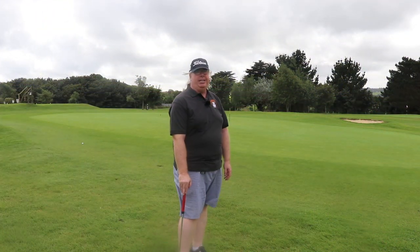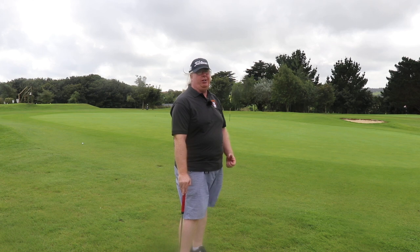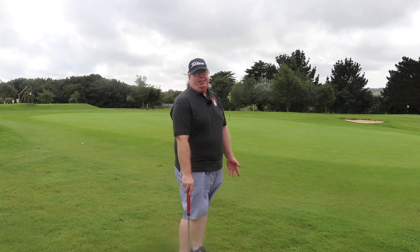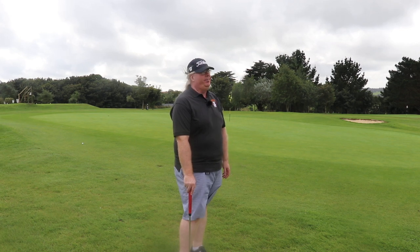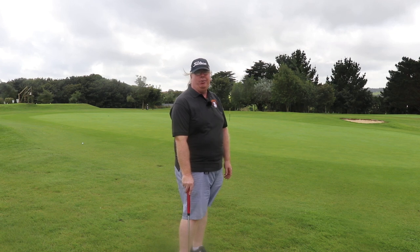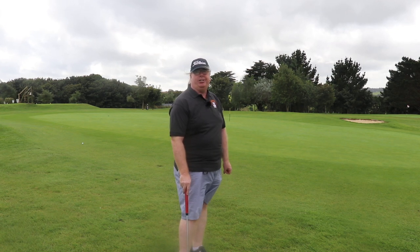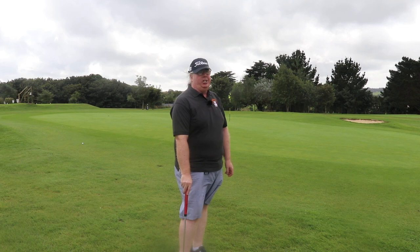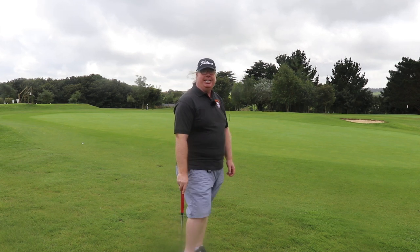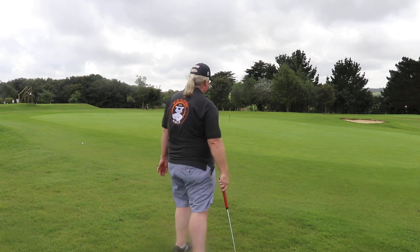Well, here we are. This is my fifth shot. I'm on the edge of the green, just on the fringe. I really need to try and get this in in two, because that's obviously the six that I've got. Now what it has shown me so far is that you really need to have some kind of GPS nowadays, or some kind of way of judging distances properly, because certainly as a beginner, guessing distances just doesn't work. Still, we carry on.